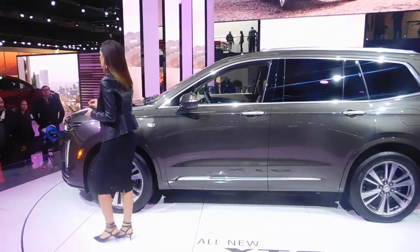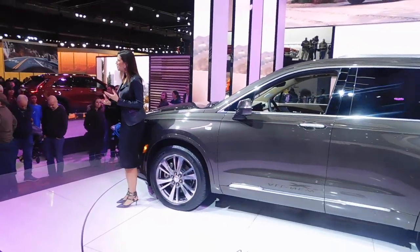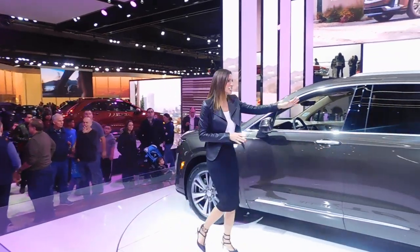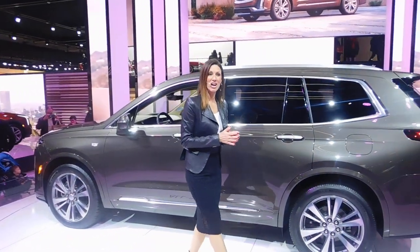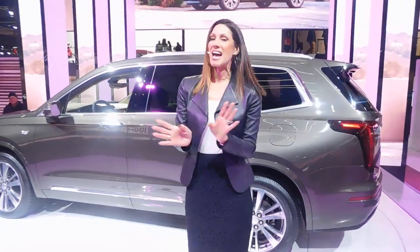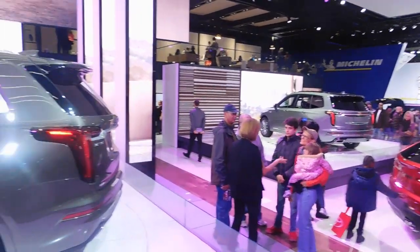The XT6 is available in two different personas. I'm standing next to our Premium Luxury trim level, which gives you an elevated level of refinement. You'll see these open-pore finishes scattered throughout the entire vehicle, and it really gives the vehicle a more timeless look. Now if you look at the other turntable to my left, you'll see our Sport trim level.